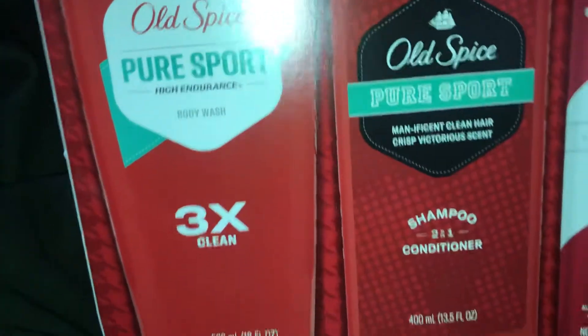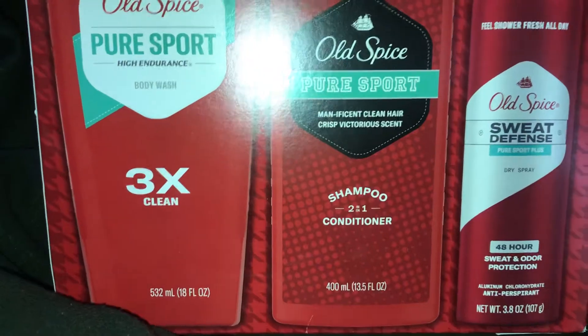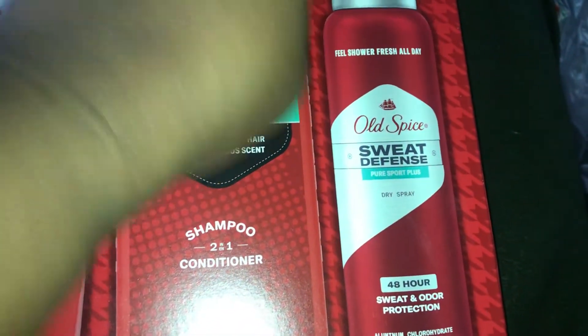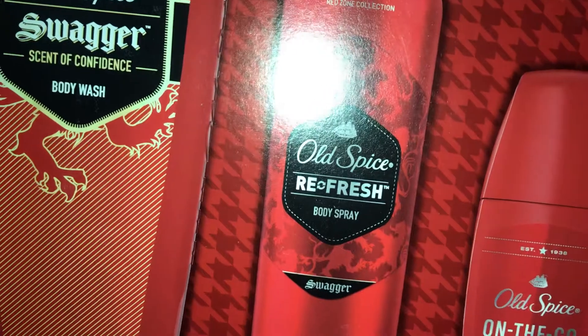I got a big Old Spice Pure Sport set — it has the body wash three times clean, a two-in-one shampoo and conditioner, and the sweat defense dry spray. Those are the actual sizes and they were nine dollars and 88 cents. I got two of those. Then I also got the Old Spice Swagger, which has the body wash, the anti-perspirant deodorant, and the body spray — also nine dollars and 88 cents, and I got two of them.